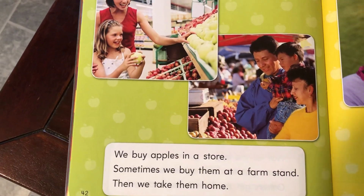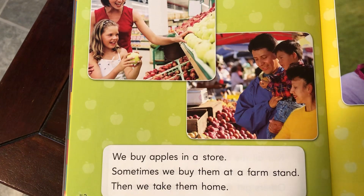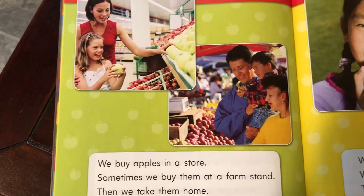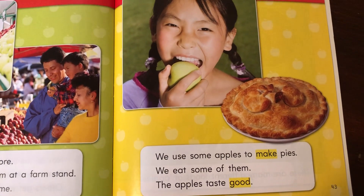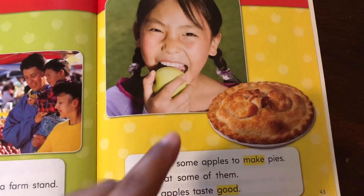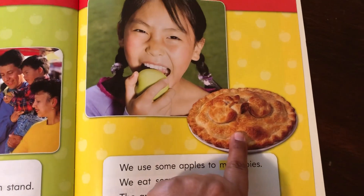We buy apples in a store. Sometimes we buy them at a farm stand. Then we take them home. We use some apples to make pies. We eat some of them. The apples taste good. Oh look at that girl, she's biting into a yummy juicy apple. There's an apple pie.